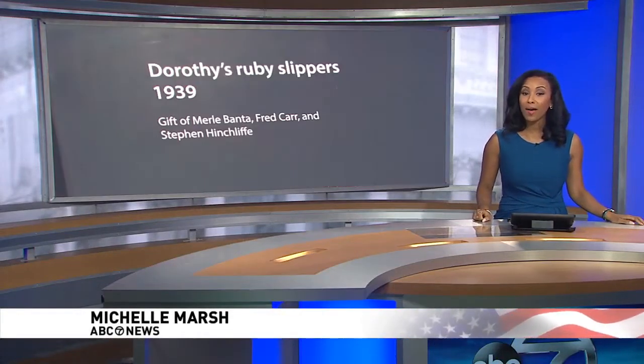Seven on your side with an up-close look at those famous ruby slippers from the Wizard of Oz. As Amy O'Bear shows us, they're now back at the Smithsonian's American History Museum.